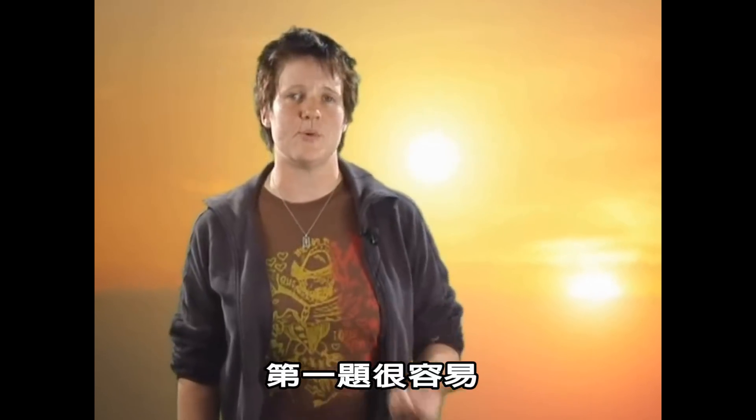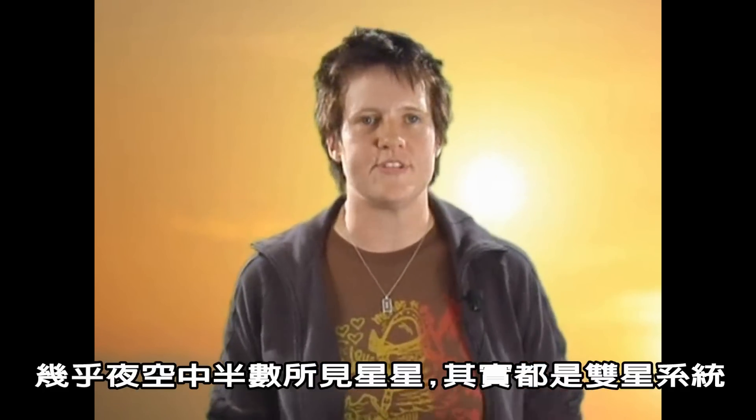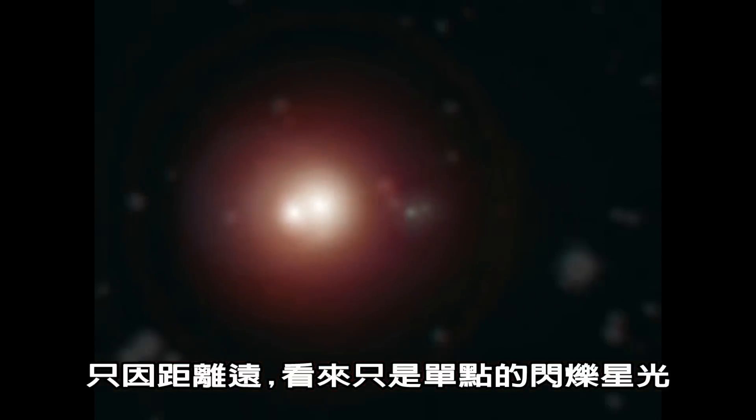The first of these questions is easy to answer. These close pairs of stars are everywhere. They're called binary stars, and over half of all the stars that you see in the night sky are really binaries. They're just so far away from us that they look like a single point of light.